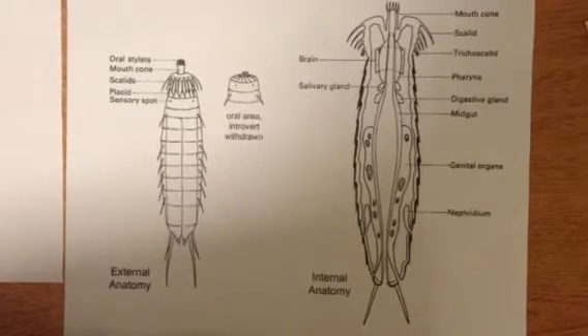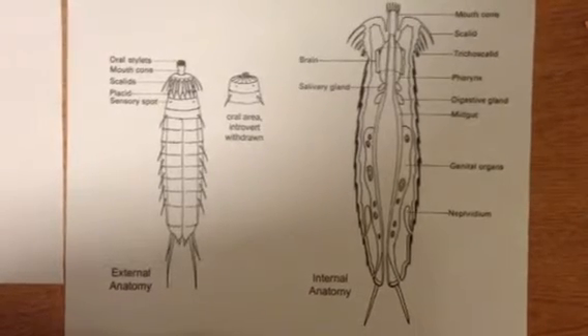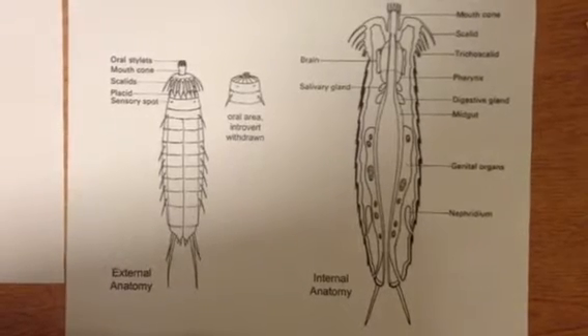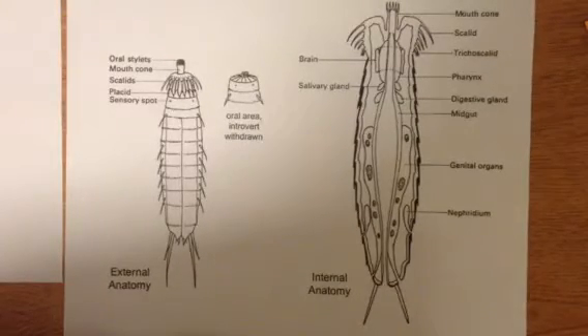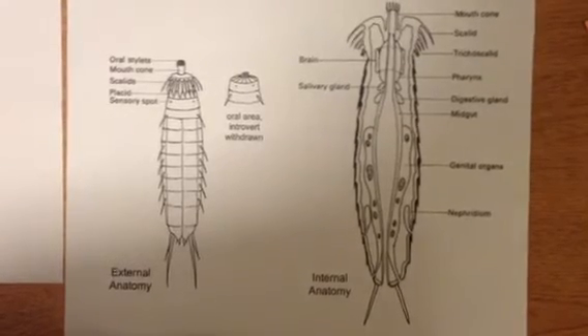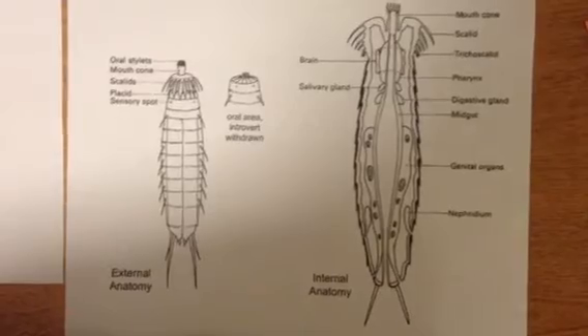Kinorhyncha have head retractor muscles as well as head cone retractor muscles stretching between the base of the head scallids and the mouth cone to the posterior trunk segments. Because their heads can retract, these animals are pseudocoelomates and have a spacious anterior body cavity to allow for this retraction. The mouth leads into a buccal cavity that is followed by a sucking pharynx and oesophagus, all of which are lined with cuticle.